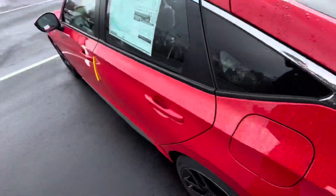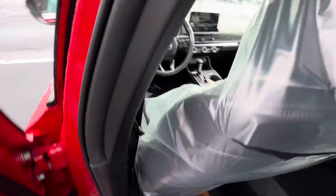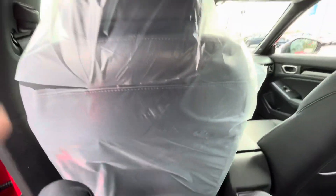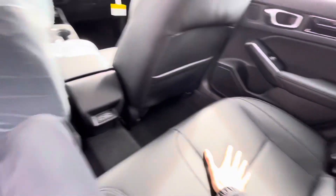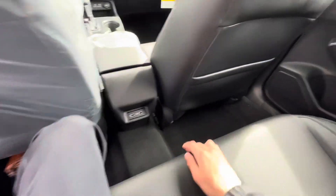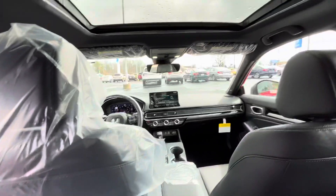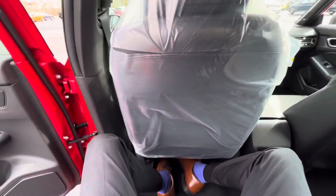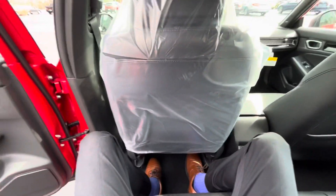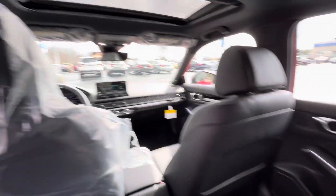We'll hop in the back seat. Nice, comfy, plushy leather seats. Two USB ports. Back seat pocket. This is a look at the front from the back. I'm 6'2", so I'm fairly tall, and I have plenty of space back here. It's very comfortable — seats are very plushy.